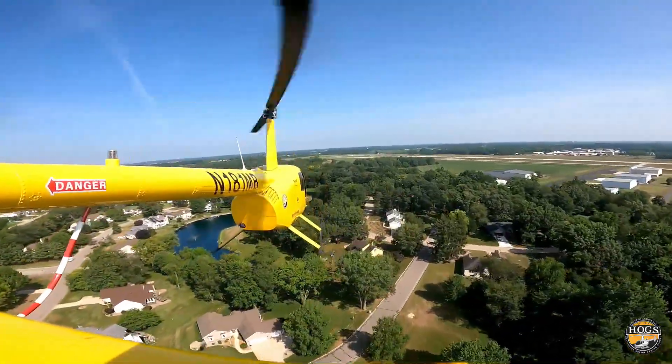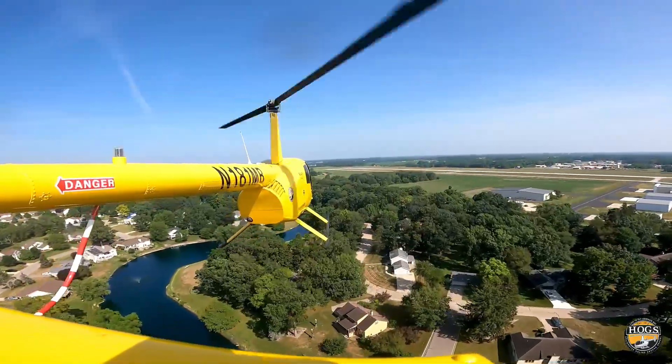50 knots, 55 — we can start our climb with our best rate of climb.